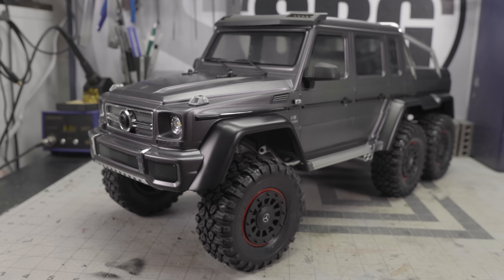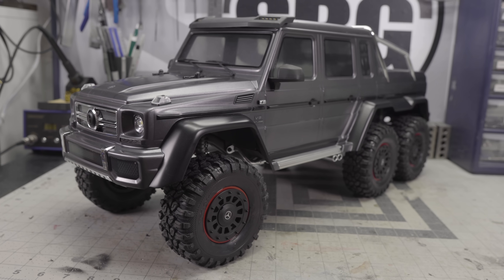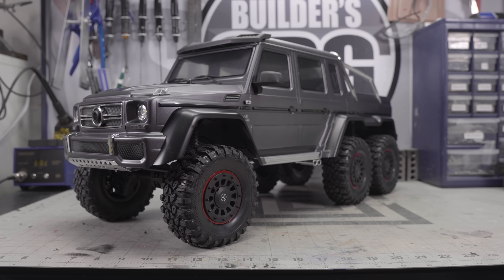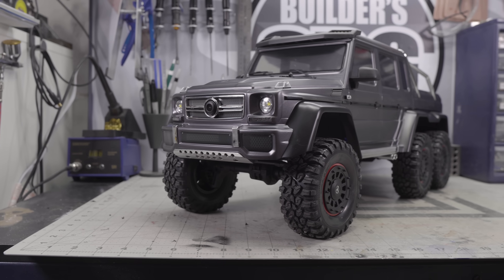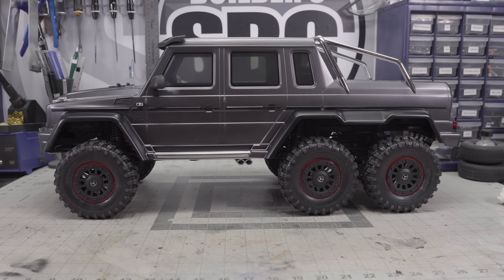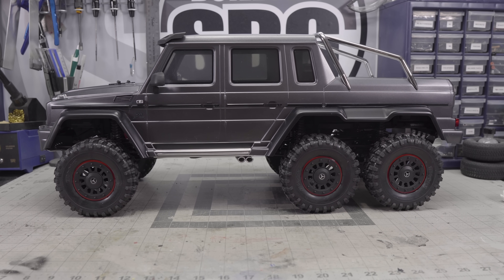I'd like to thank the folks at Traxxas for sending me the TRX4 6x6. It's a great platform for this sort of experiment and I'm really honored that they chose to send one out to me. I'm definitely looking forward to using this platform. There's already a lot going on in this truck and I thought it was the perfect test bed for this autonomous vehicle project because there is so much room. A 6x6 offers a lot of additional space underneath the body to put additional electronics, and this system is definitely going to require that.